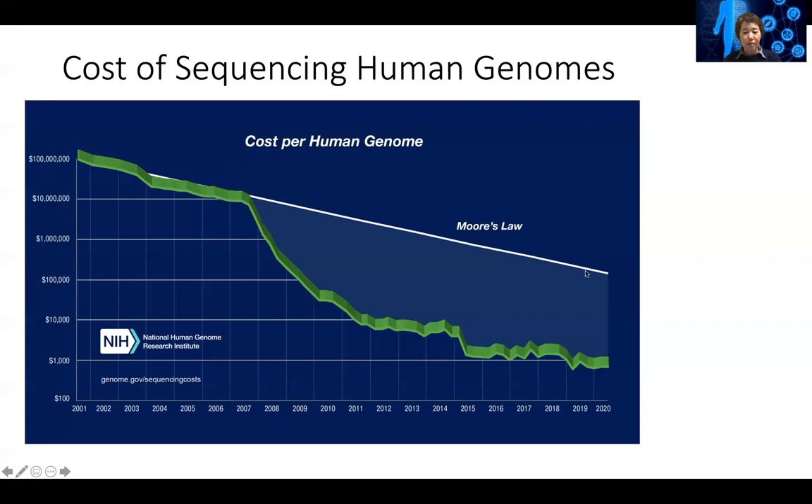It's even faster than Moore's law. Moore's law, from the semiconductor industry, describes silicon chips used in computers, which dictates that every 18 months the capacity of the chip would double and the price would be cut in half. With first-generation sequencing, we were following Moore's law.